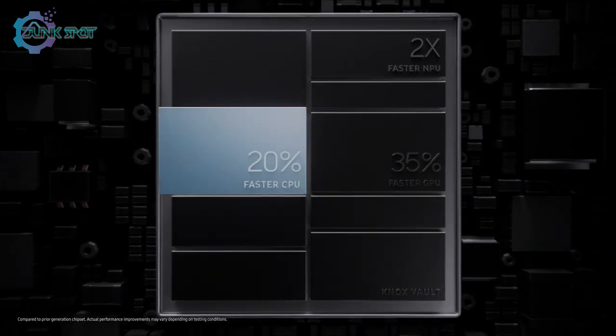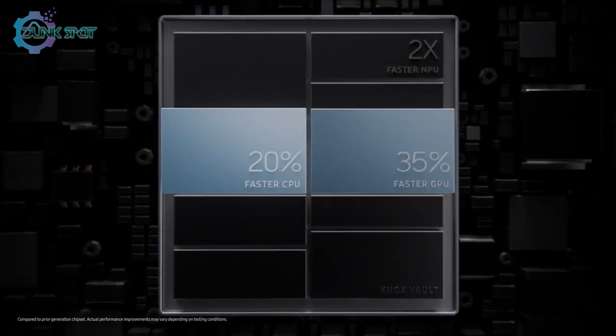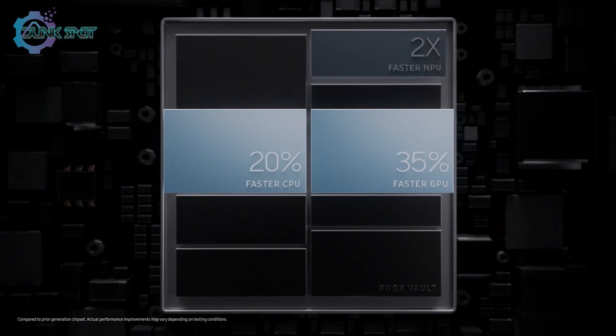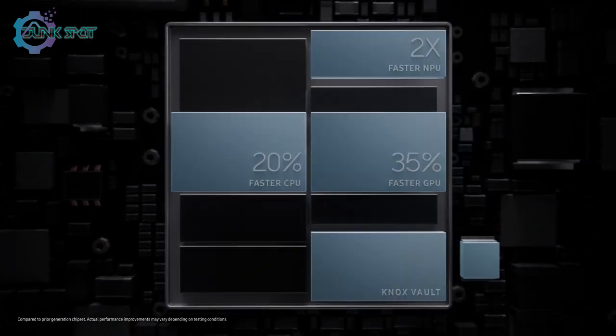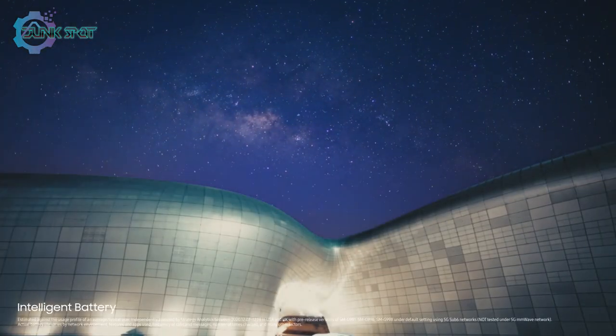With the fastest chip in Galaxy, unsurpassed speed powers an epic camera experience, complete with dedicated Samsung Knox vault for the highest level of hardware security. And an intelligent 5000mAh battery will outlast your day, even on 5G.